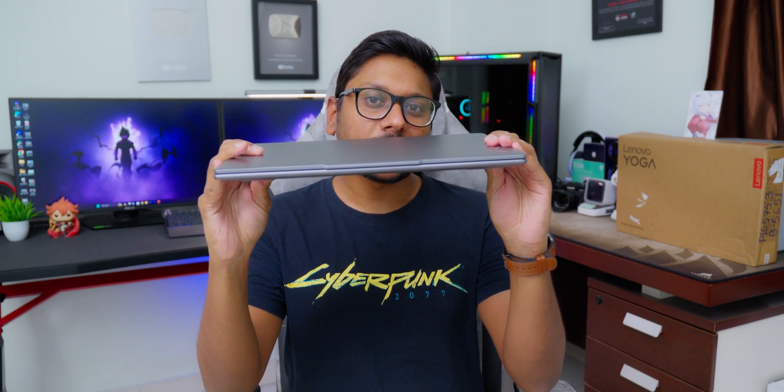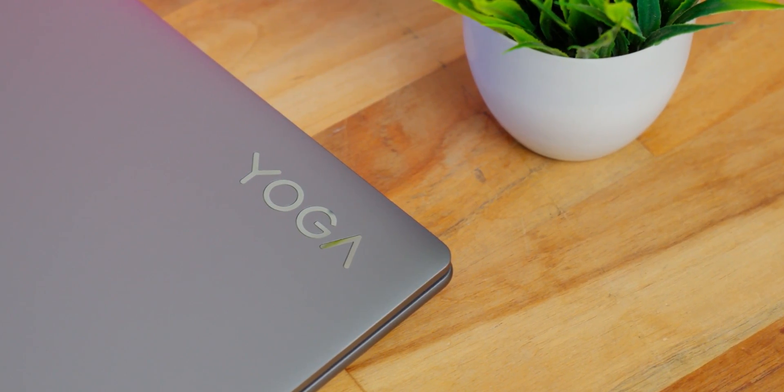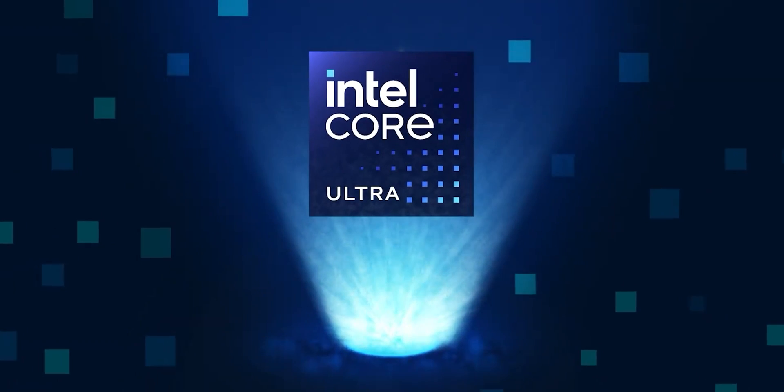This is a powerhouse laptop in a thin and light form factor — the specs are pretty crazy. That is why I'm very excited to unbox and show it to you in this video. On top of that, all these 2024 laptops are AI enabled, which means they're based on Intel's all new Core Ultra CPUs.